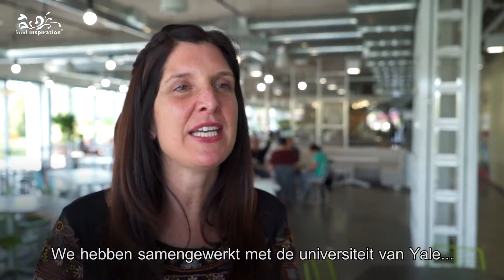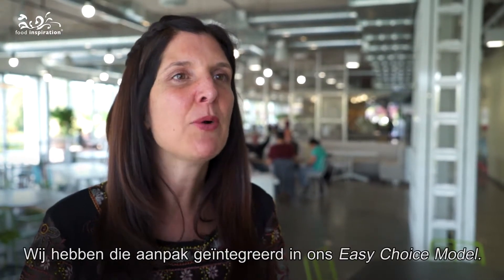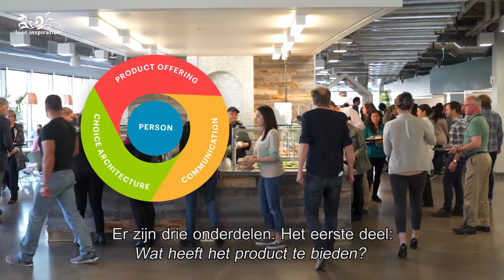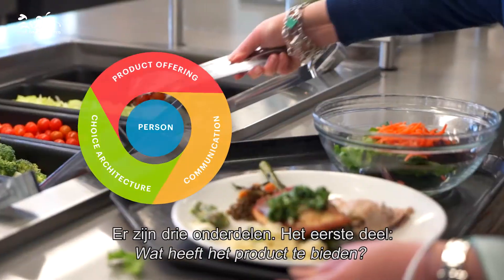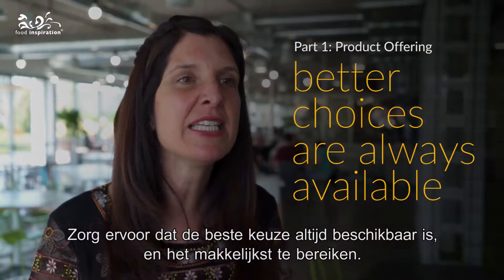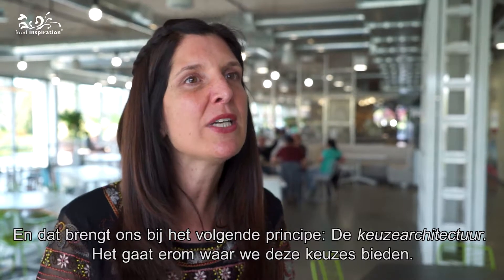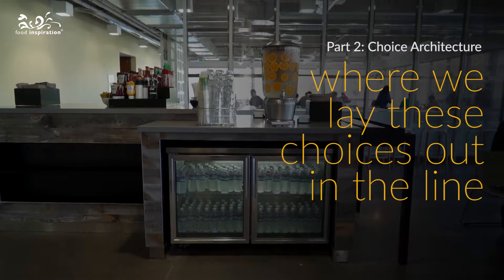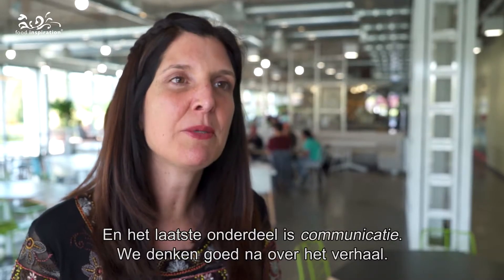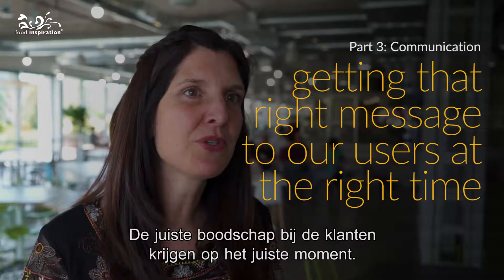We worked with Yale University and were really inspired by some of the research they were doing on something called the four P's. We integrated that approach into a model which we call Google Food's Easy Choice Model. There are three components: the first is the product offering, making sure better choices are always available and easiest to access. The next principle is choice architecture — how we lay these choices out in the line. And the final component is communications, thinking about the storytelling and getting the right message to our users at the right time.